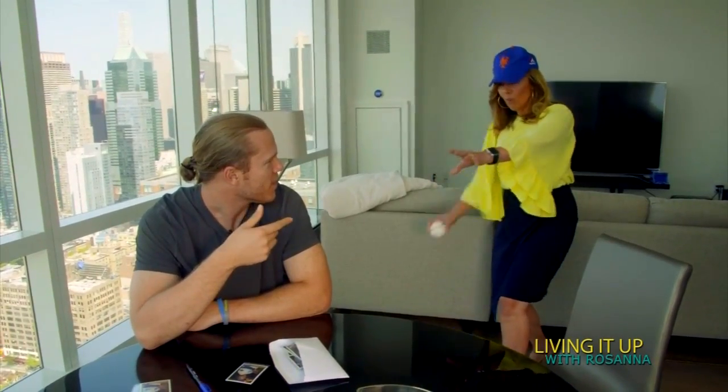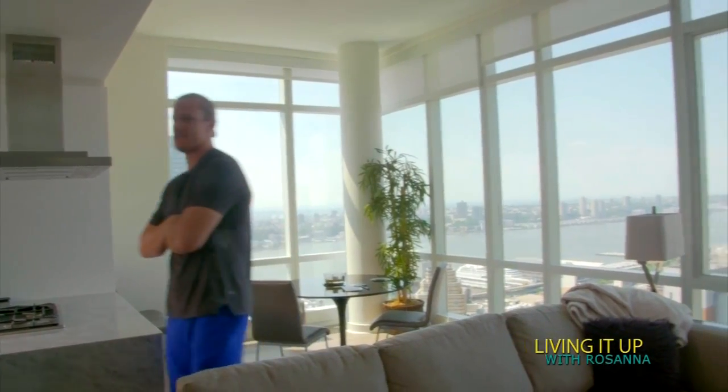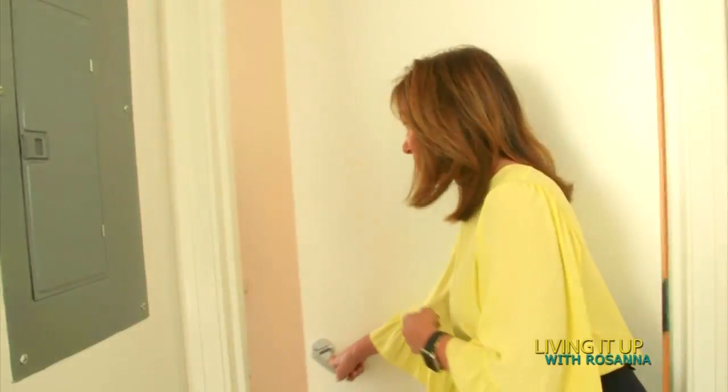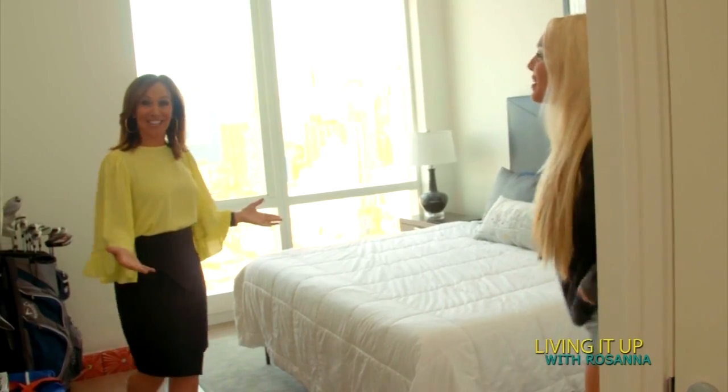A bit of pitching practice — you need to incorporate the windup when you come back; you're distracting the hitter. Where's Alex? I want to meet her. This is the bedroom, can I take a look? Oh look — there's Alex! I've been dying to meet you. Welcome to our bedroom. This is where the magic happens. What kind of magic happens here? We watch a lot of TV.